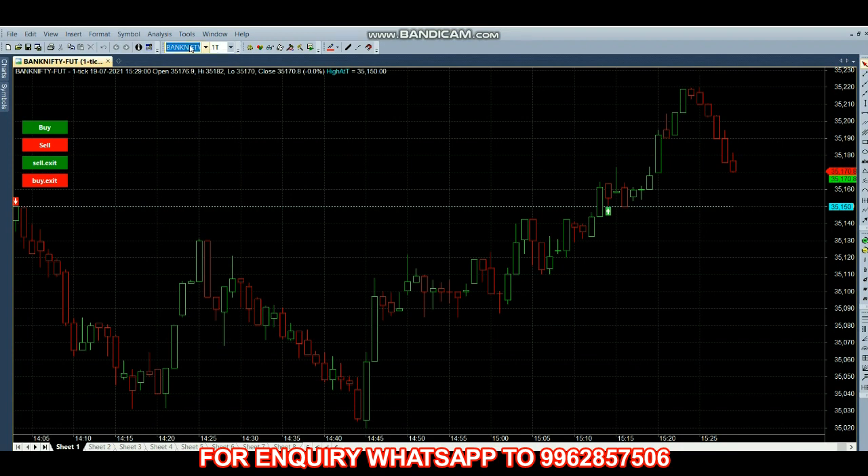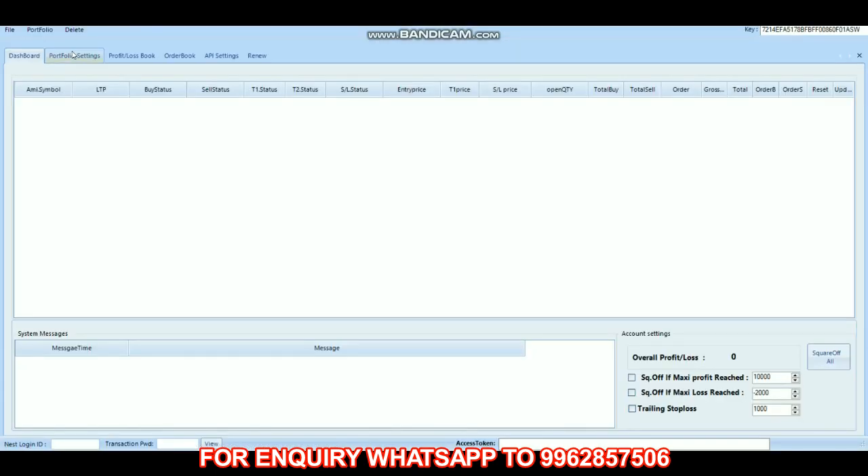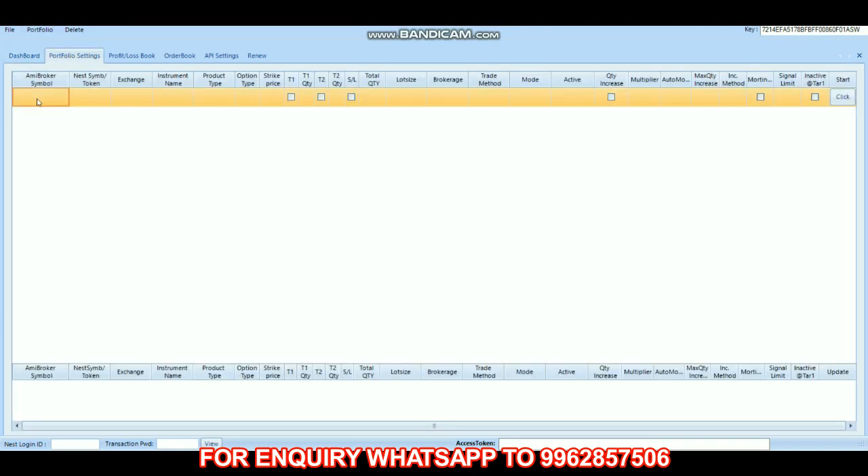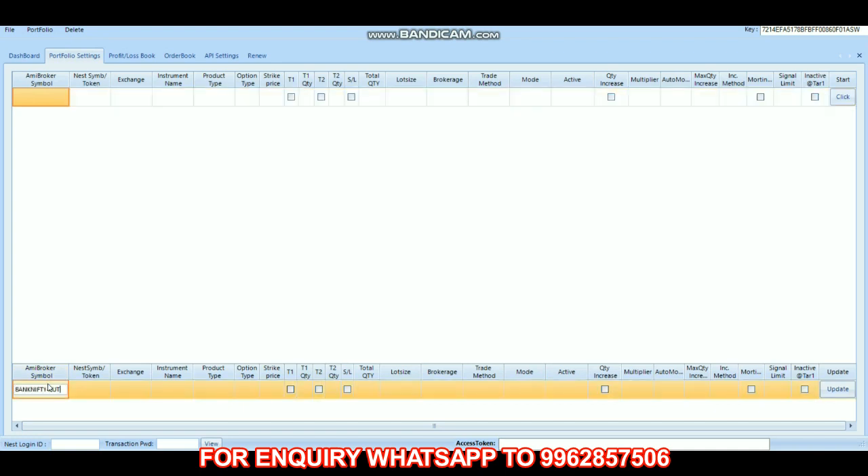We have to feed it into our robo in our portfolio, so we paste it here. Exchange is NSE, instrument name is Future Index, MIS. The number of lots is 50 and lot size is 25.